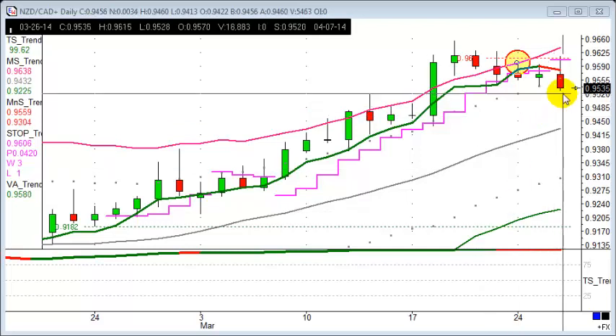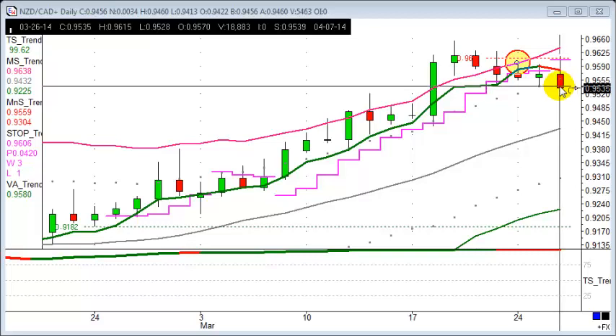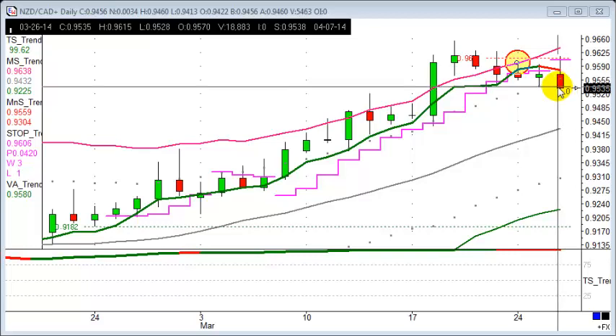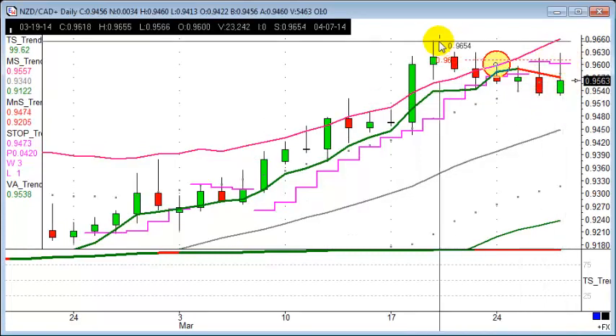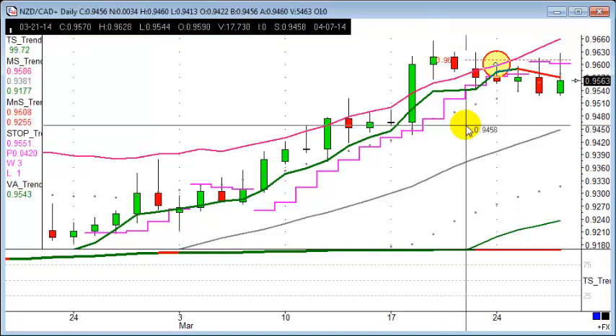This is a trade we've talked about over the last week or two. We went short here at 95.35 on the 26th of March. We're just going to look for a quick 60 points. It was a rough ride straight against us on the first day. Stop just above this candlestick here, up here.